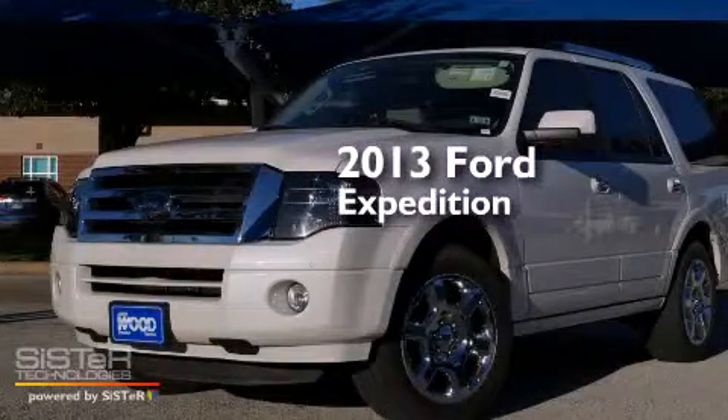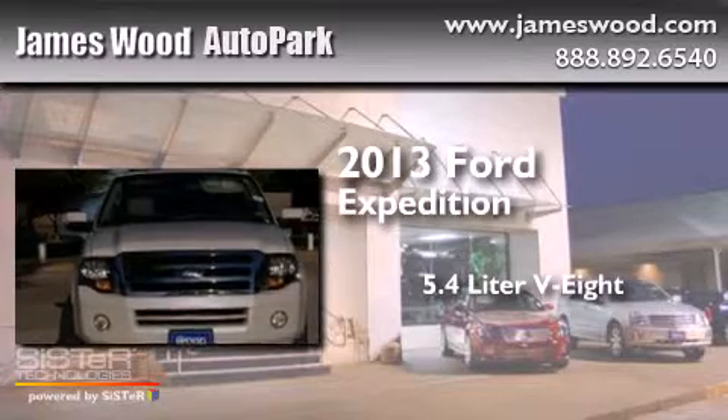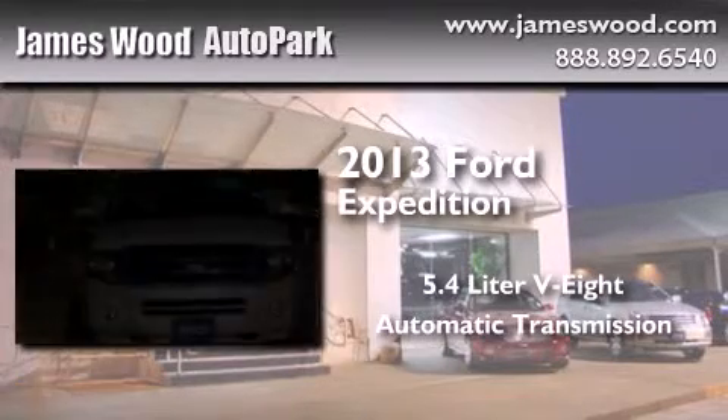This is a 2013 Ford Expedition. It features a 5.4-liter, eight-cylinder engine and an automatic transmission.